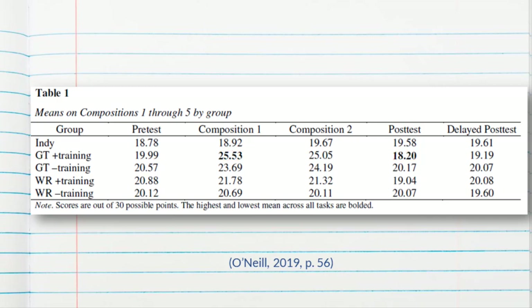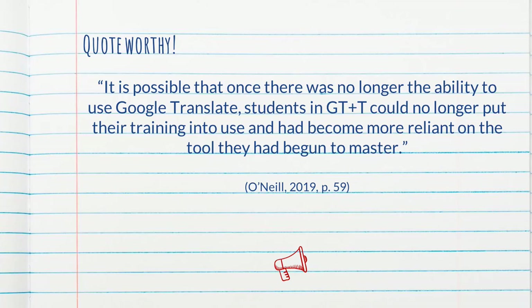So why was the Google Translate plus training group different from the rest? One possibility the author suggests, and I agree with, is summarized in this quote: it is possible that once there was no longer the ability to use Google Translate, students in the Google Translate plus training group could no longer put their training into use and had become more reliant on the tool they had begun to master. Are students essentially mastering the use of a tool, and is that what we are assessing? As a language educator, I'd like to think I am assessing their ability to use the target language, not their ability to use Google Translate.